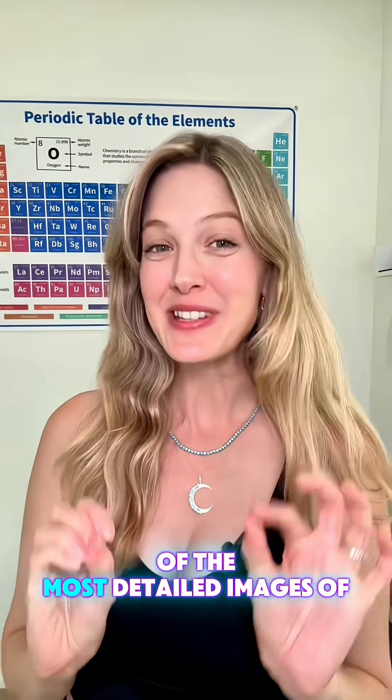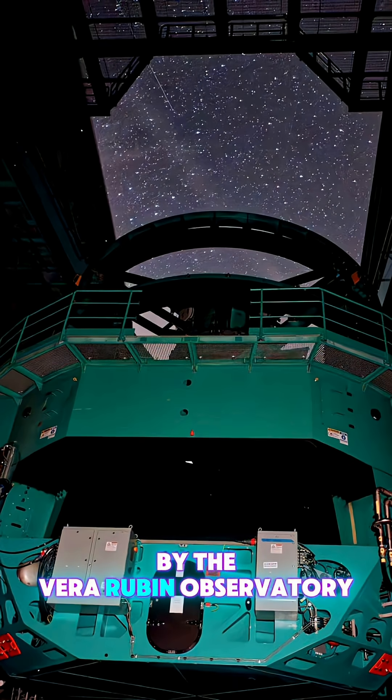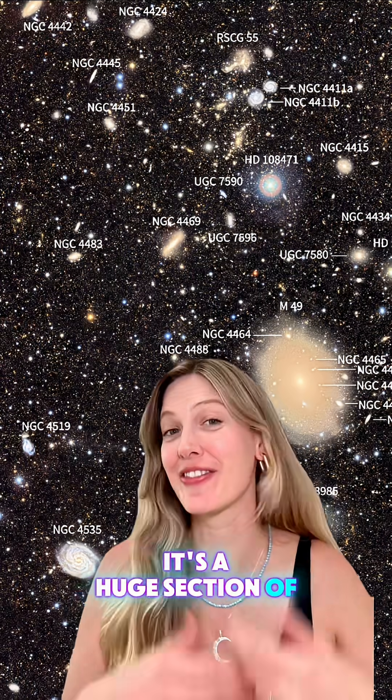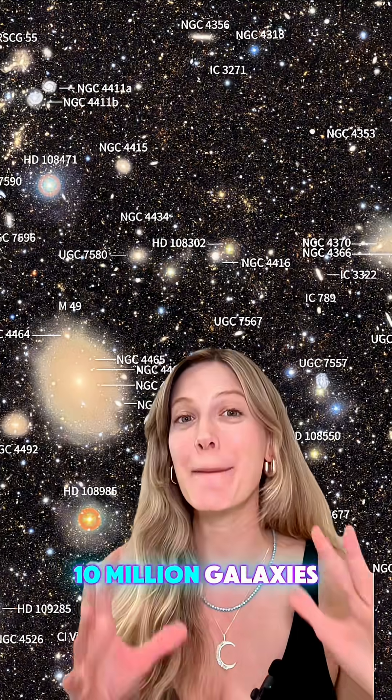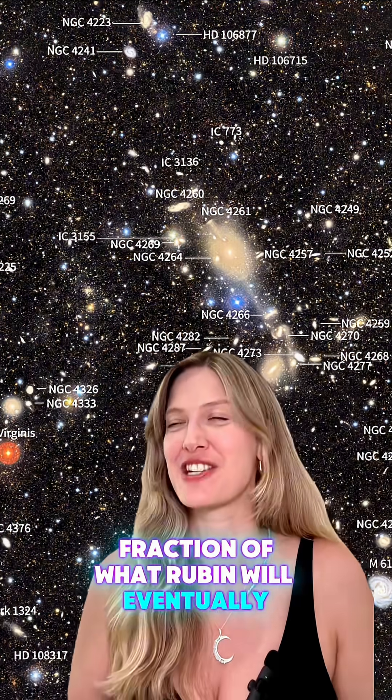What if I told you we just got in some of the most detailed images of the universe ever taken? They were taken by the Vera Rubin Observatory. There's this one called the Cosmic Treasure Chest — it's a huge section of the Virgo Cluster with over 10 million galaxies. And that's just a tiny fraction of what Rubin will eventually be able to image.